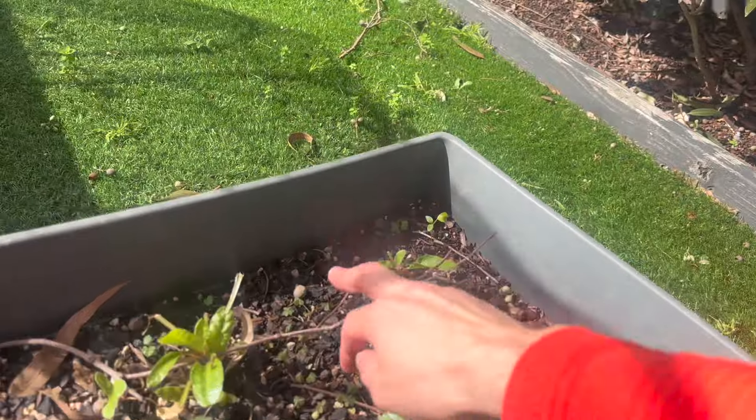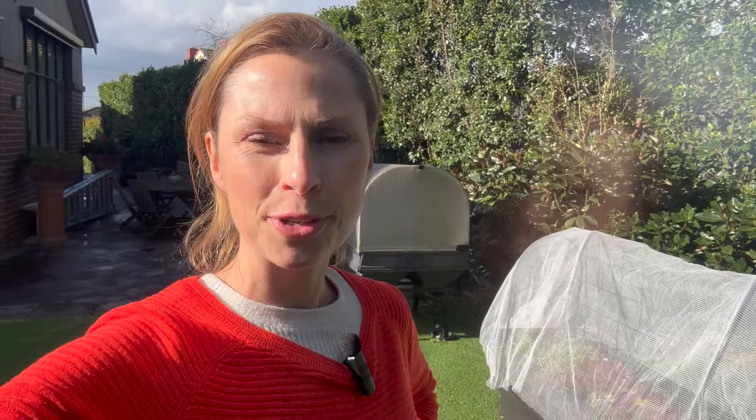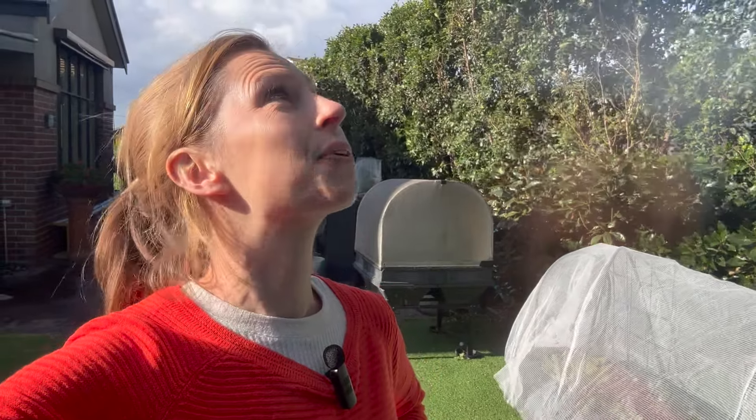The other nice thing about these nets is it started hailing earlier and I panicked a little bit, but that's perfect protection from the hail. Over here — this is what happens when you don't net things. These are all just destroyed. I should have probably netted this too.